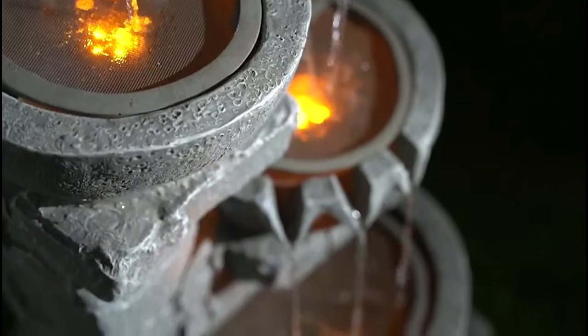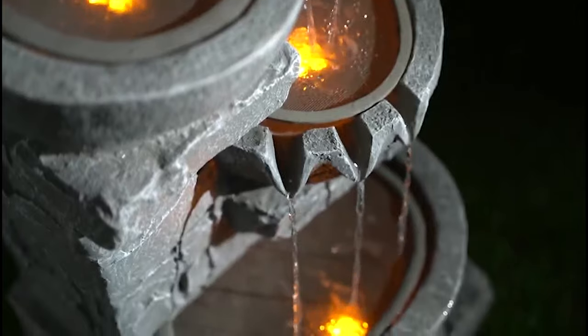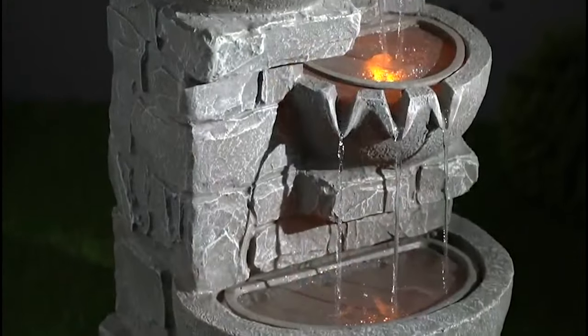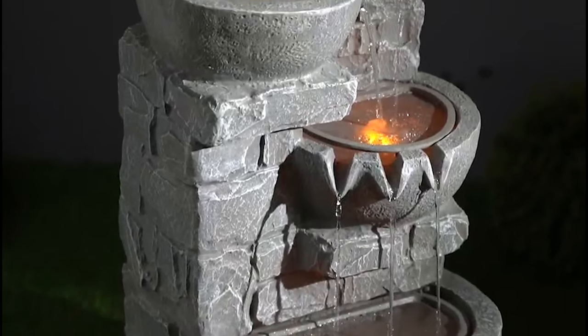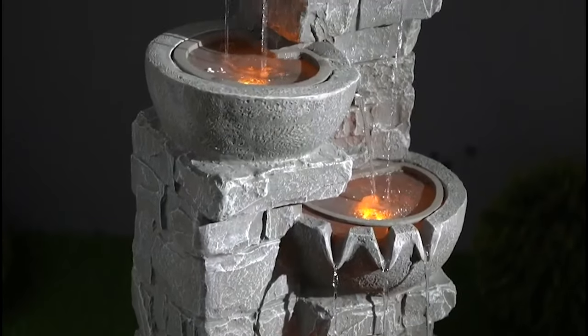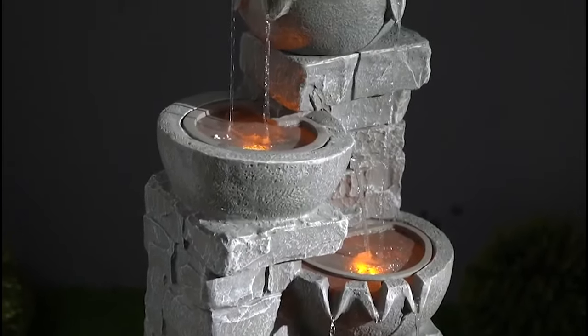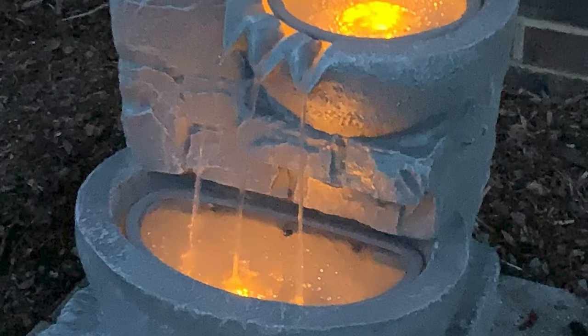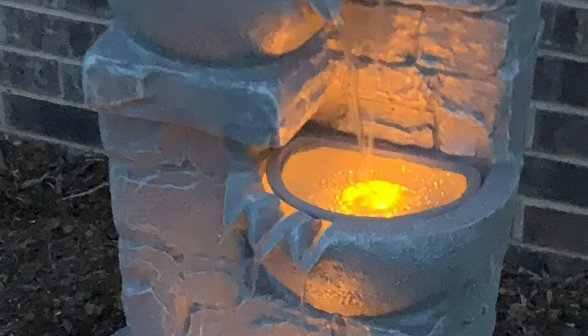Constructed from durable resin with a natural stone look, the fountain is weatherproof, rust-resistant, and resilient. It has built-in LED lights in each tier, keeping this outdoor fountain illuminated for a magical display. It includes a pump and all necessary parts for installation without requiring additional hardware.